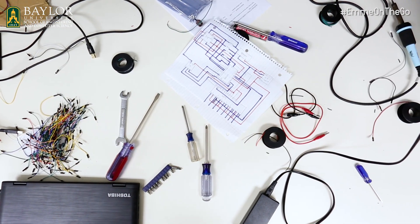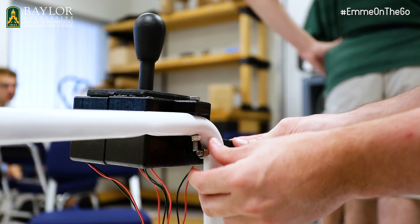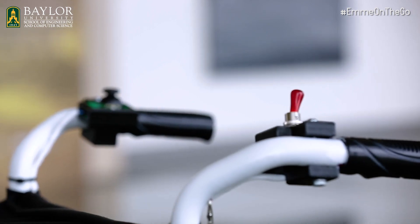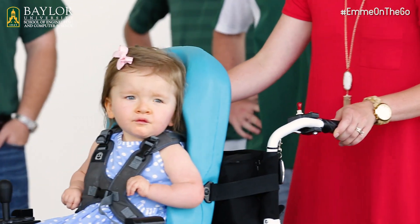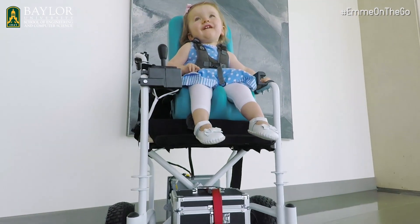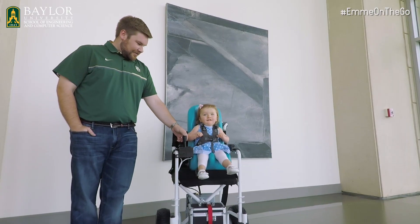In terms of the technical aspects of the chair, it's actually pretty easy to understand. We took a lightweight frame and simply put on two motors that directly drive two powered wheels in the back, then gave the user a joystick control in the front and a parent override in the back. Using one little switch next to that joystick, Emmeline's mom could determine who had control of the chair, which allows Emmeline to have a good sense of independence while her mom can control the situation.